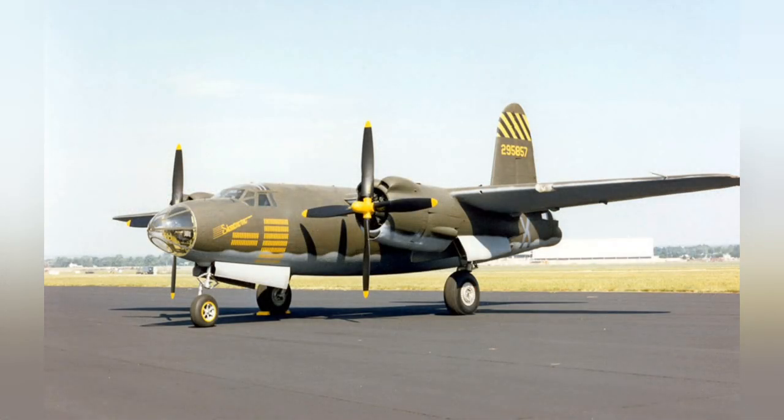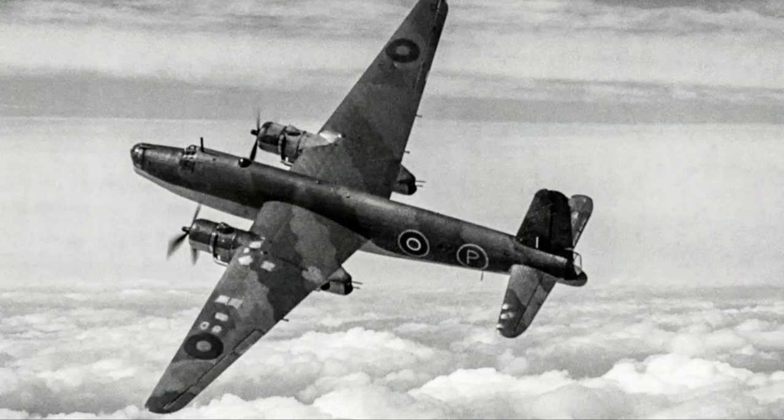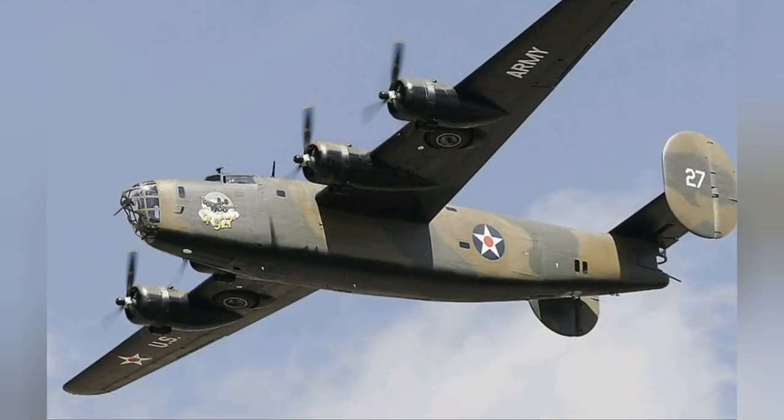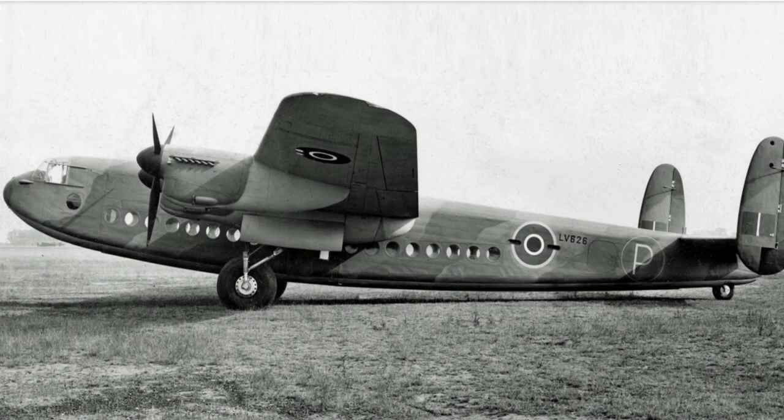By the start of July 1944, for one month the airfield was handed over to the American Air Force to become Station 455, flying the Martin B-26 Marauder medium bombers. In October of the same year, RAF Transport Command took over with such aircraft as Vickers Warwicks, Consolidated B-24 Liberators, and Avro Yorks. These aircraft were used to transport freight and troops abroad for the rest of the war.